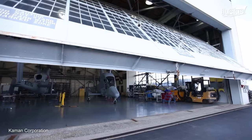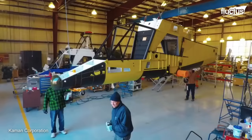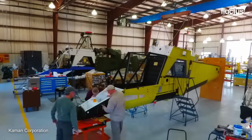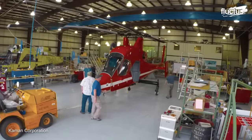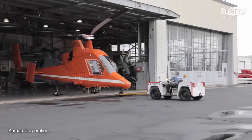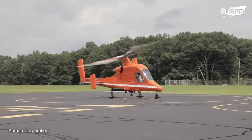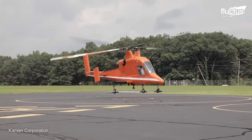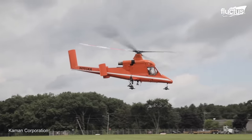On the other side of the United States is Cayman Aircraft, a Connecticut aerospace company responsible for producing some of the world's most advanced and capable helicopters. The company's signature model is the Caymax, a highly efficient, heavy lifting copter known for its unique vertical design, intermeshing rotors, and a thin fuselage.